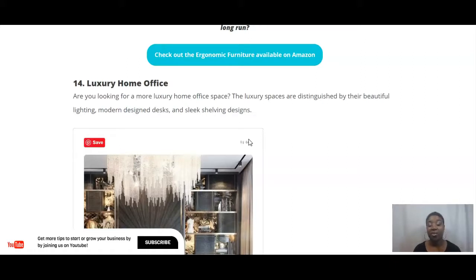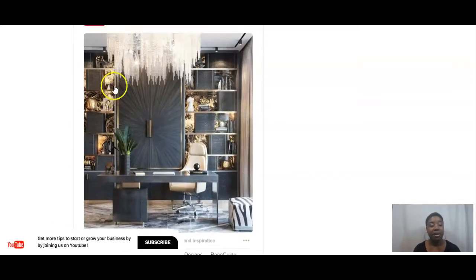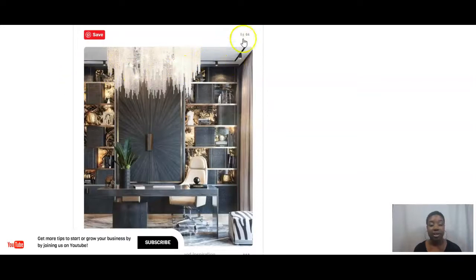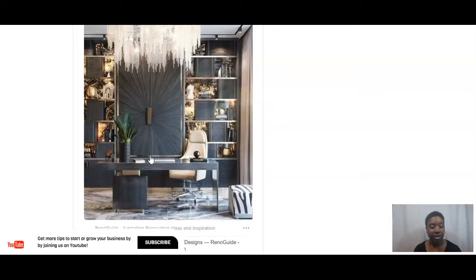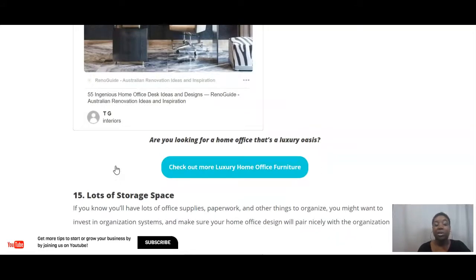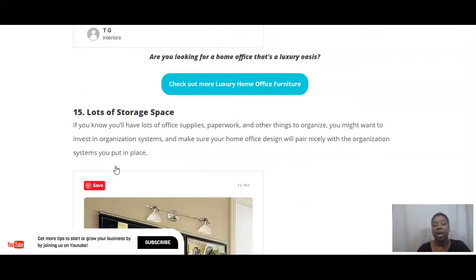Number fourteen: if you're looking for a luxury home office space, one thing that really makes a luxury statement in an office is the lighting. As you can see, this example features a really luxury chandelier, lighting going across the ceiling, and lighting inside the shelves — it gives a completely different mood to the office. It's still modern and clean, and the chair, flooring, and even the plant inside this office all make a luxury statement. Luxury home office decor including chairs and lighting is available on Amazon.